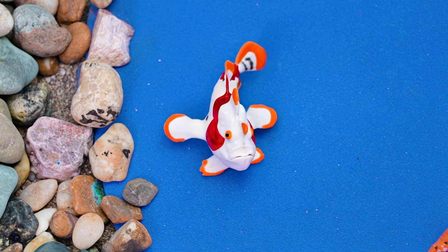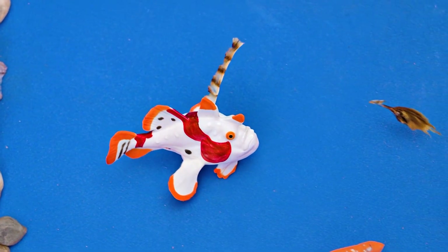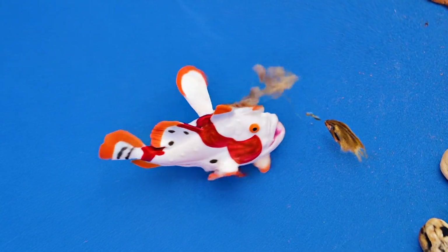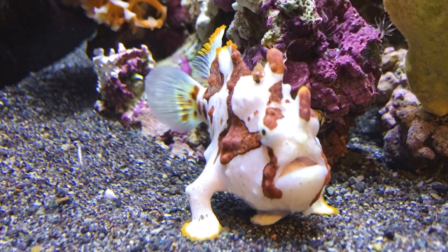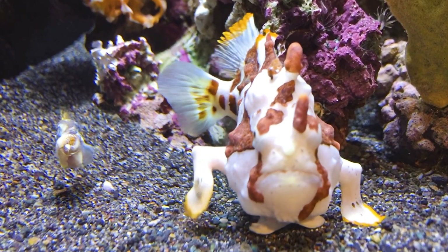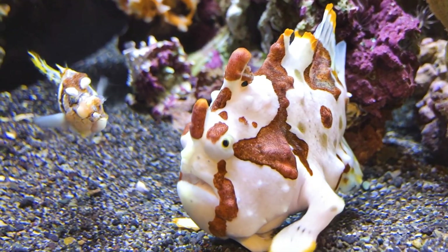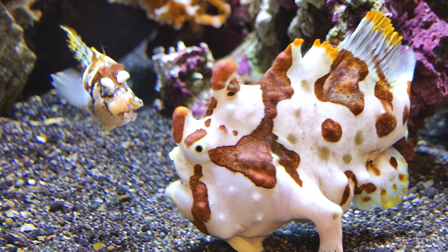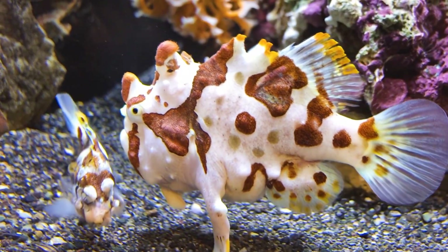The Antennarius maculatus lives in tropical waters near countries like Indonesia, the Philippines, and Australia. It eats shrimp, clams, and small fish by luring them with a tiny fishing rod on its head. The Antennarius maculatus can live about 3 to 5 years and loves hiding among corals. Isn't the Antennarius maculatus a clever master of disguise?